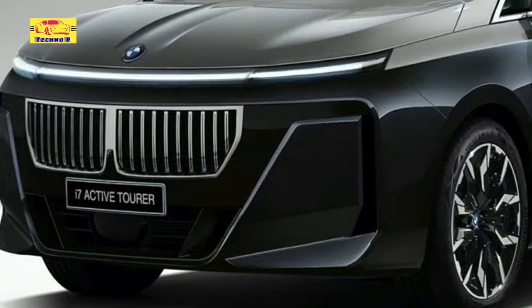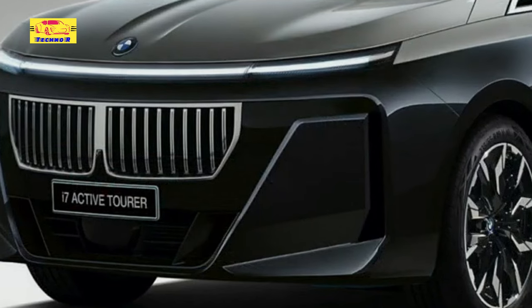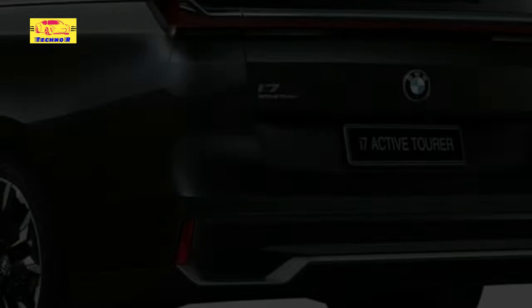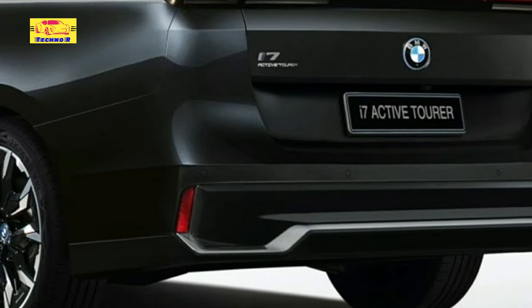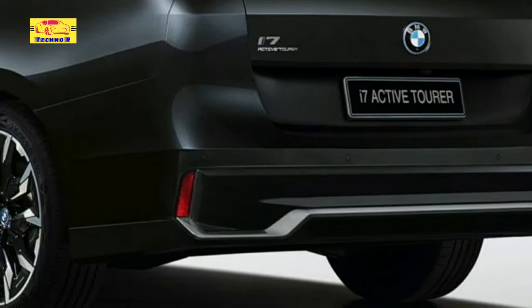So, should the Munich automaker risk a huge chunk of money and make a people carrier that would be a rival to the Volvo EM90, or should they stick to the usual recipe that includes traditional passenger cars and multiple crossovers?